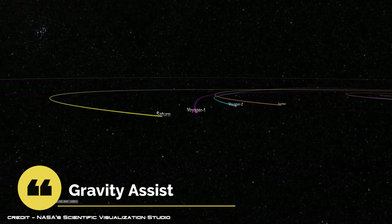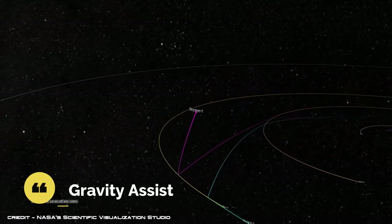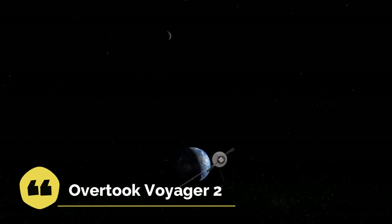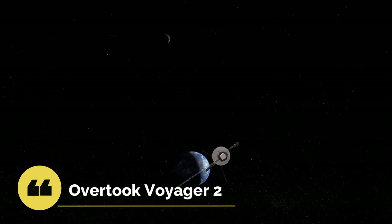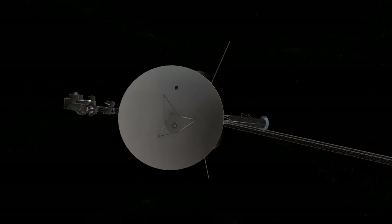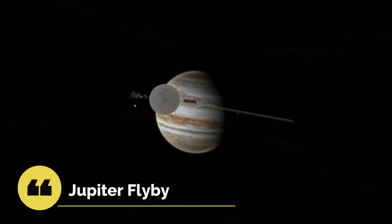This gravitational acceleration used by spacecrafts is called gravity assist. Because of a faster route, Voyager 1 exited the asteroid belt earlier than its twin, having overtaken Voyager 2 on December 15, 1977. Voyager 1 started its mission with a flyby of Jupiter on March 5, 1979.